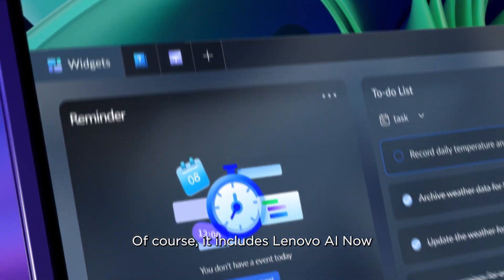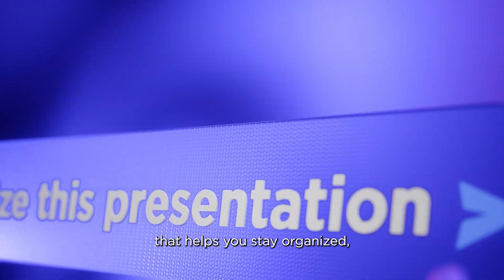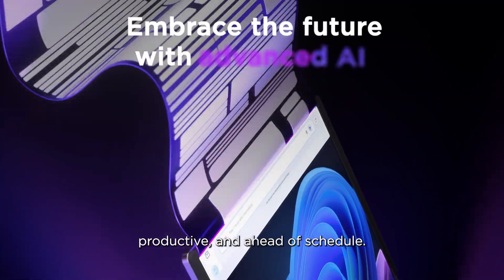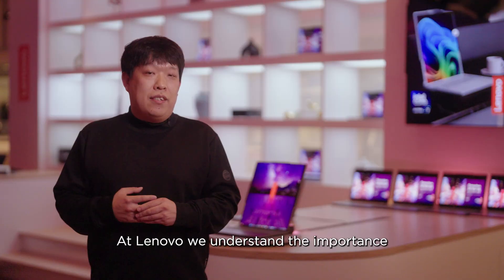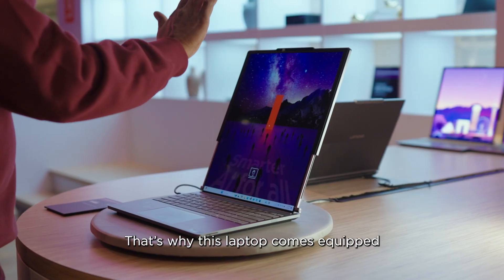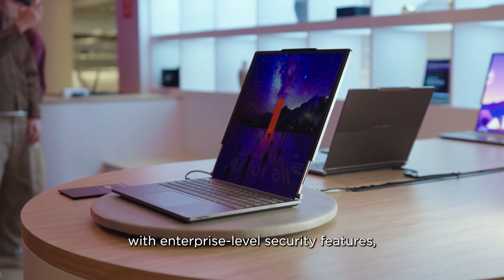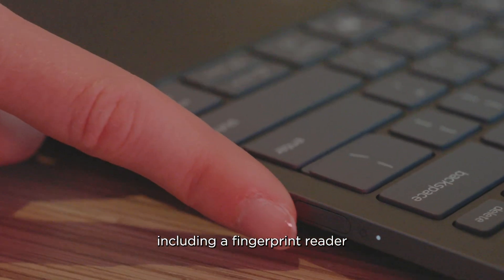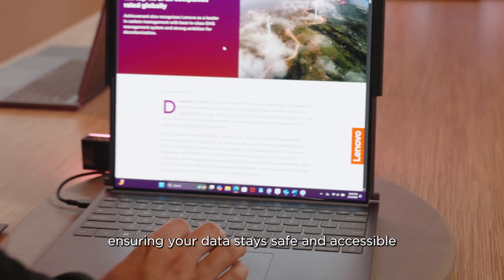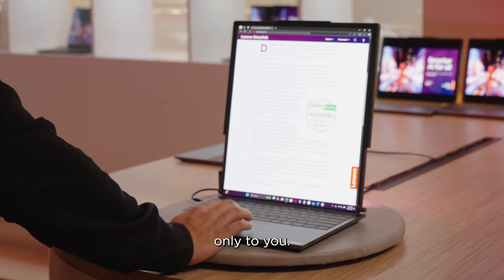Of course, it includes Lenovo AI Now, your personal AI assistant that helps you stay organized, productive, and ahead of schedule. At Lenovo, we understand the importance of security for business users. That's why this laptop comes equipped with enterprise-level security features, including a fingerprint reader, an IR camera, and AI safety features, ensuring your data stays safe and is accessible only to you.